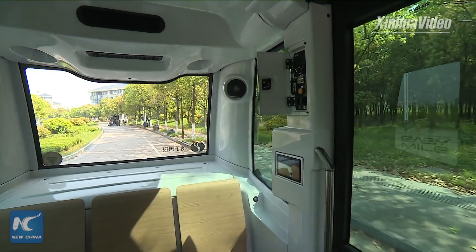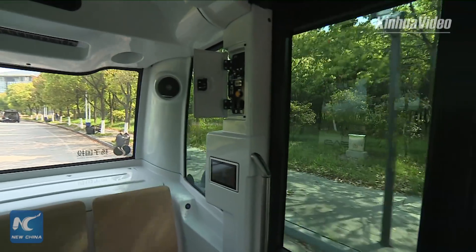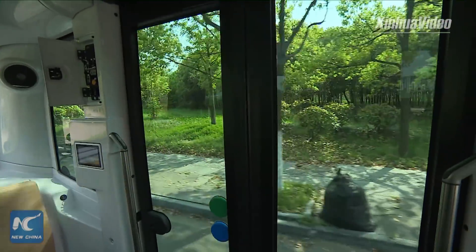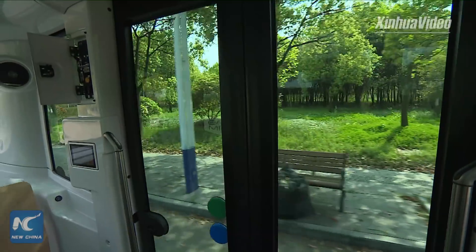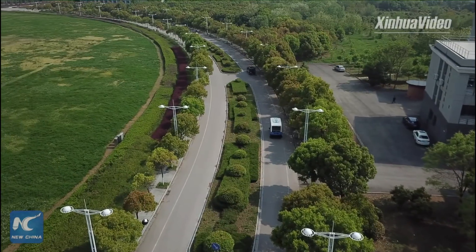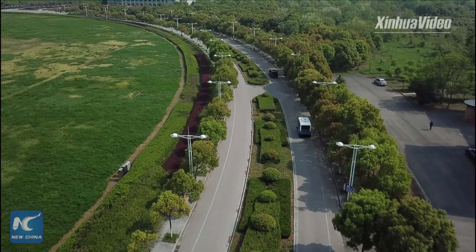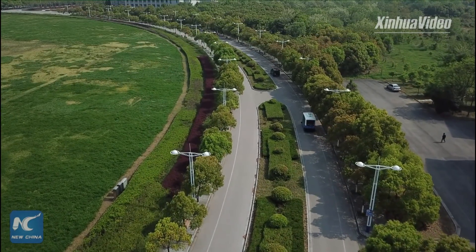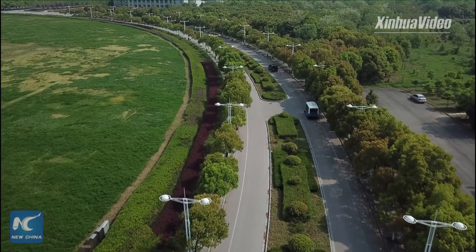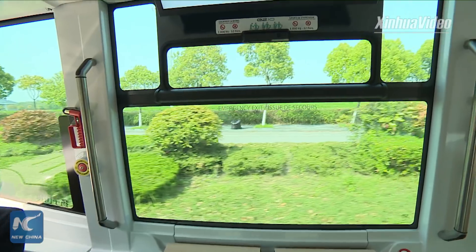But the situation may be different. The minibus will be applied to particular environments like university campuses and industrial parks. The speed of the minibus will be low — up to 20 kilometers per hour for this vehicle. So for this situation, the minibus is easier to implement. It's much easier to apply the minibus here on campus. Yes, very good.